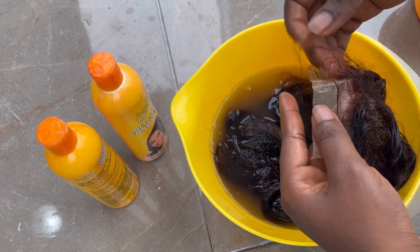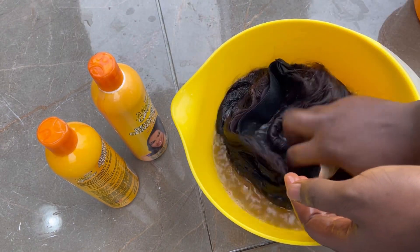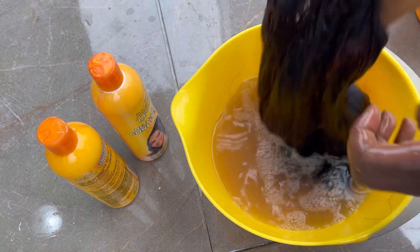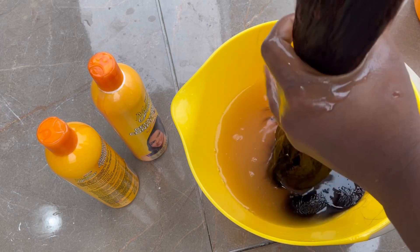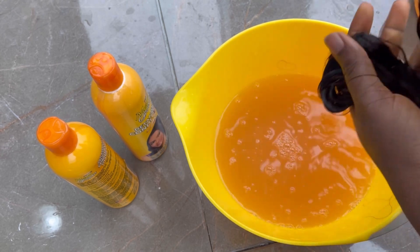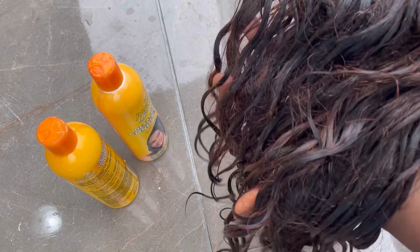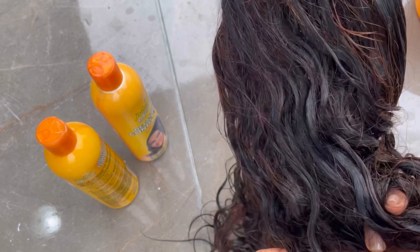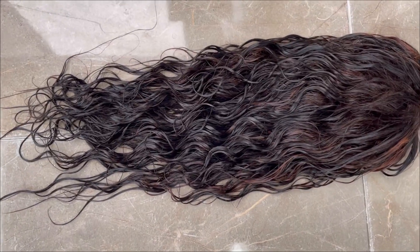I left the conditioner for the same amount of time as the shampoo. This is me rinsing it out. At this stage the hair is giving 'what I ordered versus what I got' — I was like, where are the coils? There was a hair I bought one time that had coils, and after washing it still maintained them. But I don't know why this one — I lost the coils. This hair was supposed to have bouncy coils. When you buy hair online you have to be very careful — in the video I saw before buying, the coils were just bouncing like this.